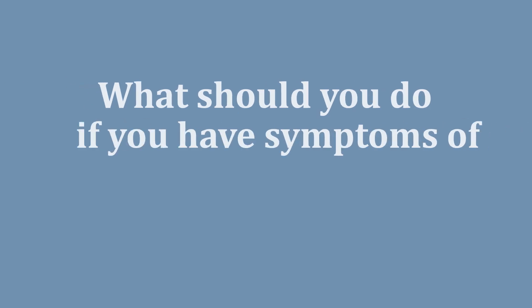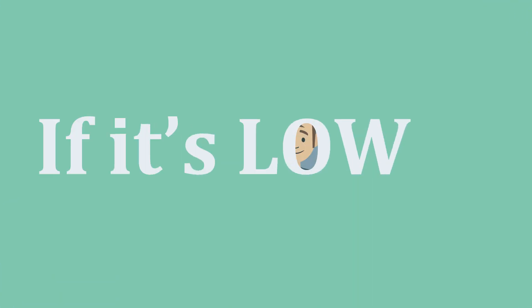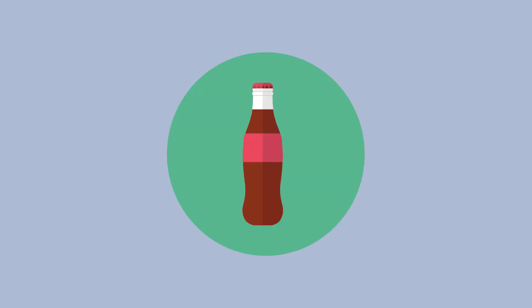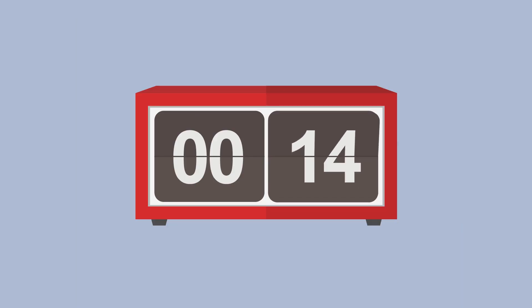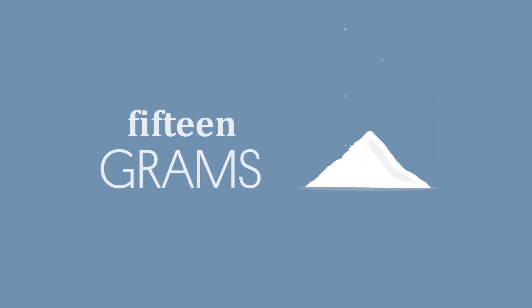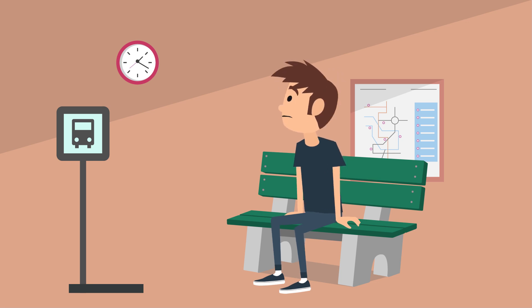What should you do if you have symptoms of hypoglycemia? Test your blood sugar to see if it is low. If it is low, consume a source of fast-acting sugar, like sugar, juice, regular pop, or dextrose tablets. Most people need around 15 grams of glucose to treat mild or moderate hypoglycemia. In about 15 minutes, check to make sure your blood sugar has gone back up. If it hasn't, then take another 15 grams of glucose. If you are not planning to eat within the next hour, have a starchy snack.